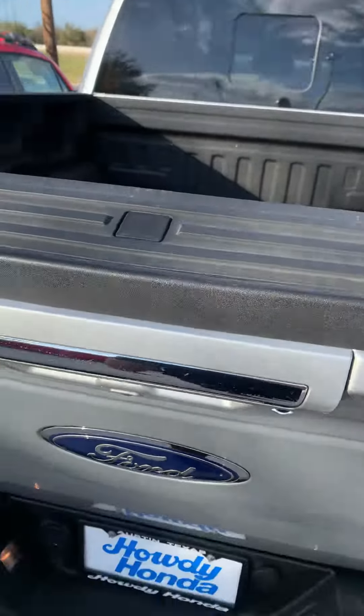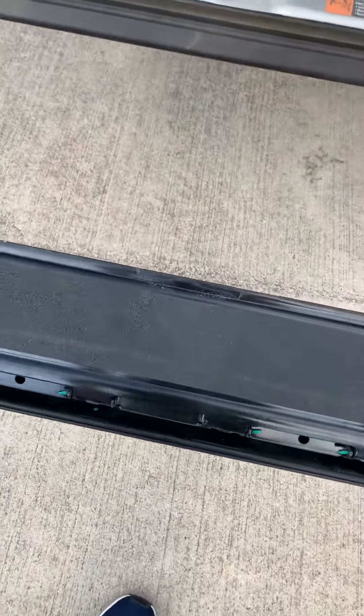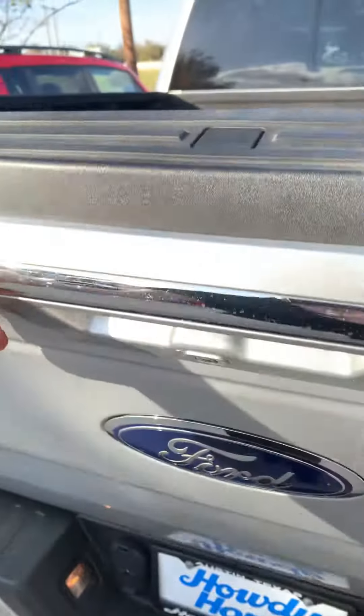Power tailgate right there — it's electric, as you can tell. And then you also have the little stool here, and you can do that. It's actually pretty cool. And then put it back.